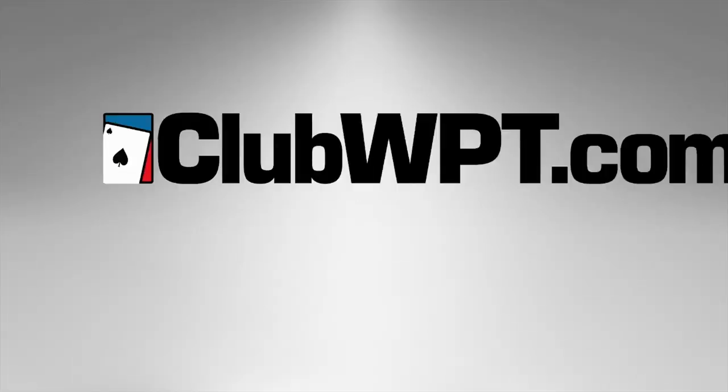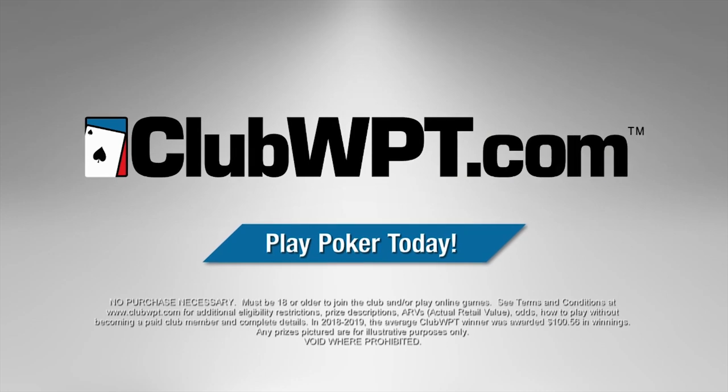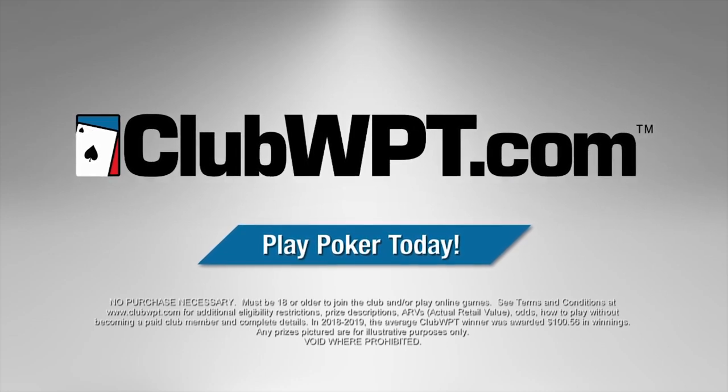For non-stop poker action at home or on the go, sign up today at clubwpt.com, where you'll never lose a dime playing poker, guaranteed.